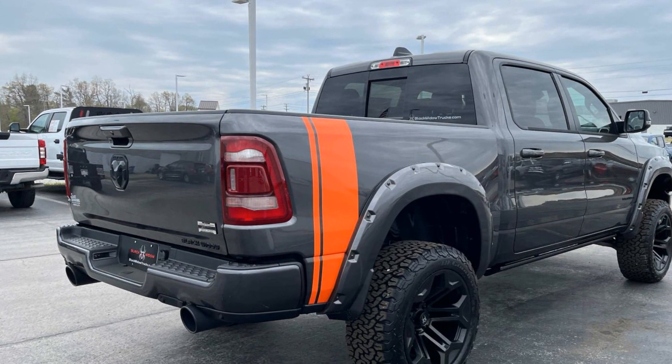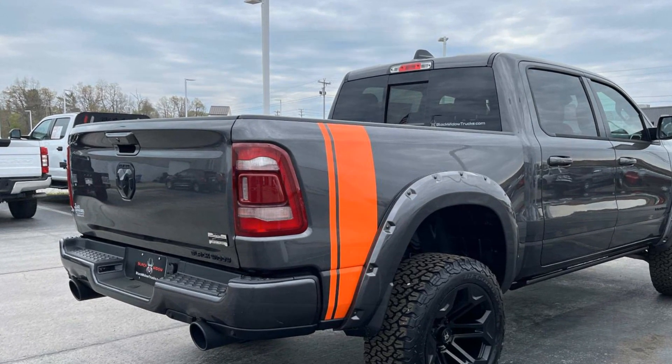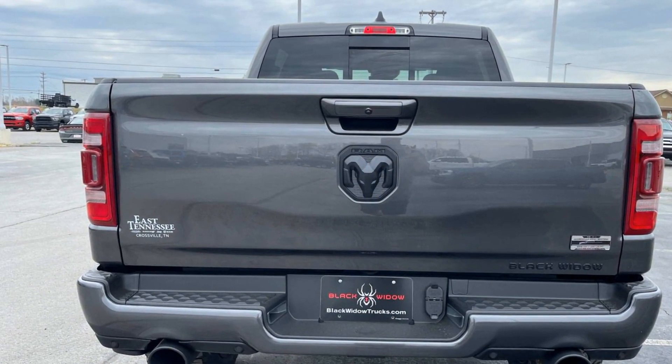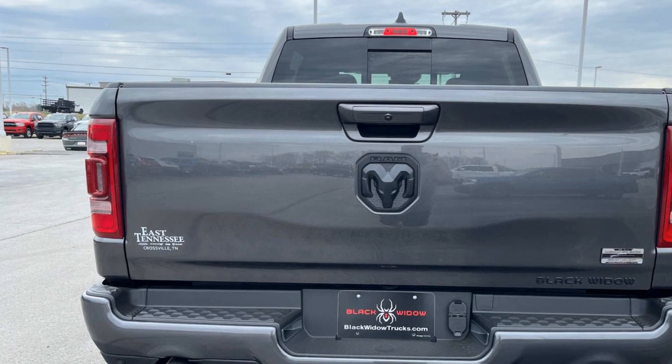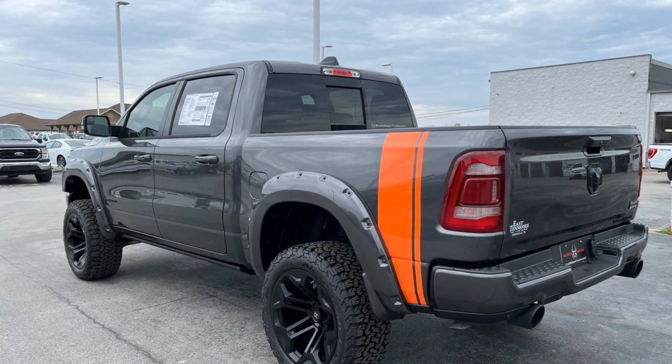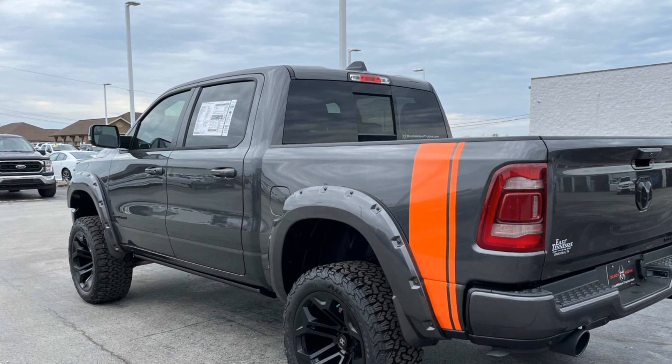Satellite radio, navigation, premium sound system, multi-zone air conditioning, four-wheel drive, heated side view mirrors, wood grain trim, and backup camera. Experience the difference — test drive your dream car today.